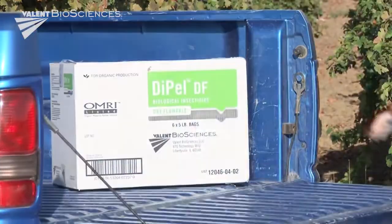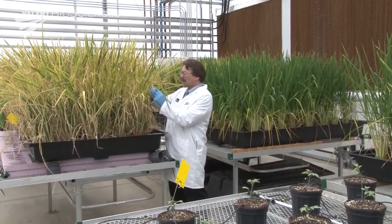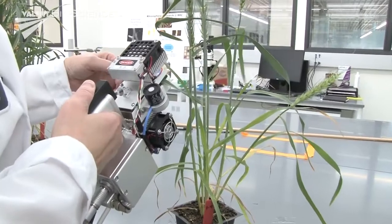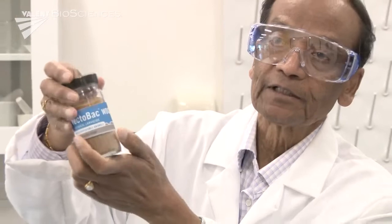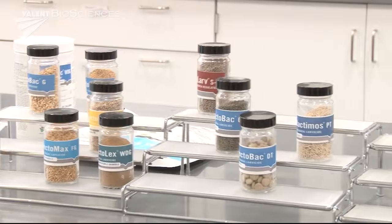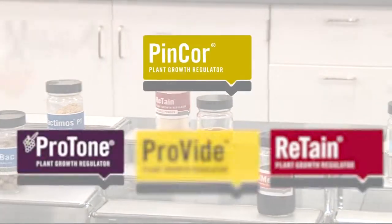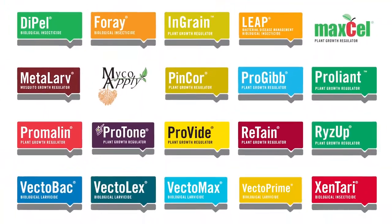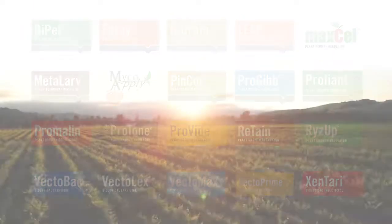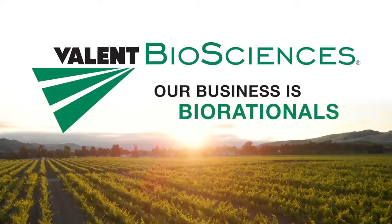The facility enables Valent BioSciences to maintain the highest quality standards from the test tube to the finished product, ensuring consistent and effective performance in the field. With our global team of experts, forward-thinking research, development and manufacturing facilities, and commitment to high-quality products developed based on sound science, Valent BioSciences is leading the way for global sustainability efforts with highly effective products that have low environmental impact. Valent BioSciences — our business is biorationals.